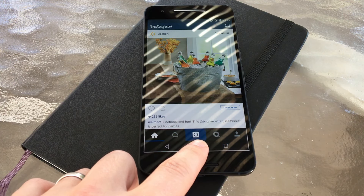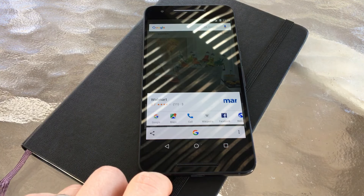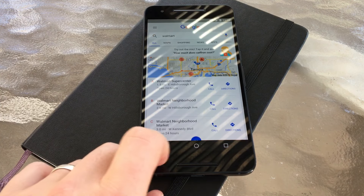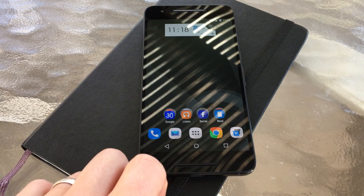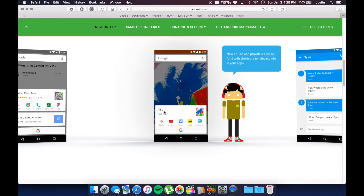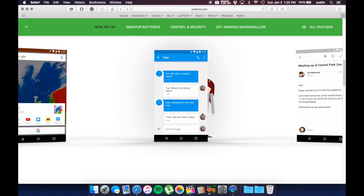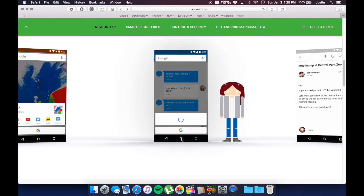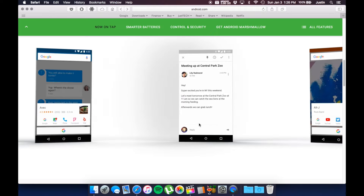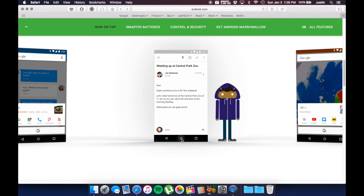Speaking of Google Now, Marshmallow brought along a new software feature called Google Now On Tap. This is Google's way of trying to integrate Google Now into more and more facets of your life. While in previous versions of Android you would hold the home button and then slide up to access your Google Now cards, doing this in Marshmallow on the Nexus 6P activates Google Now On Tap. This feature allows Google Now to scan the contents of any screen you're on, whether it's a text message, web page, email, or app. It's looking for things like meeting dates or contacts to add to your calendar. It can also pull up restaurant or movie details, showing you Yelp reviews or linking you to the right actor or actress's IMDb page.